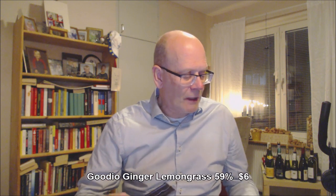Ginger lemongrass. This is an artisan chocolate maker in Finland. They buy small batches of beans and they make small batches of chocolate. So I think this one is actually sold out at the moment. Maybe it comes back. I don't know. I don't know these guys or girls enough to answer any questions about that.